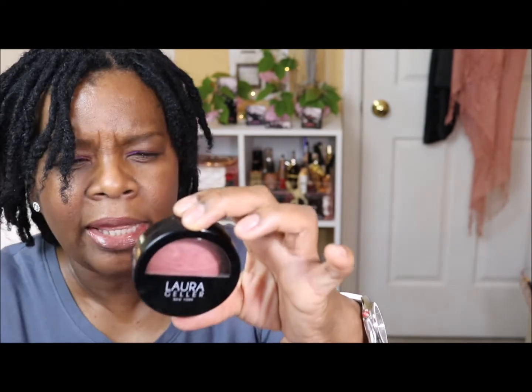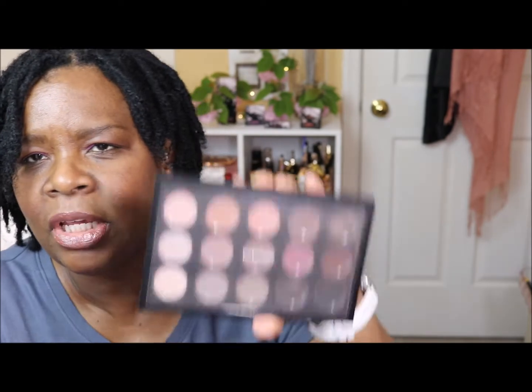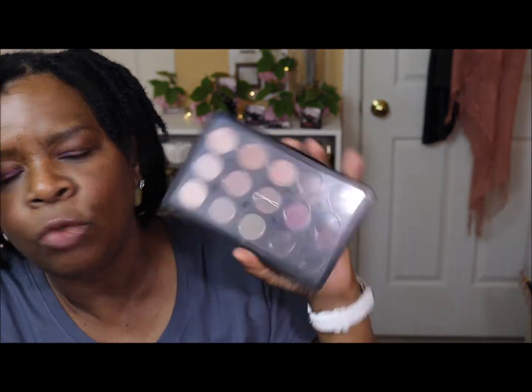I did use the Natasha Denona contour sculpting powder — a little, not too much — but I'm going to keep it in my stash and run it through again. I am wearing the blush by Laura Geller in Romantic Rose. I was inspired even then to wear things related to nature.